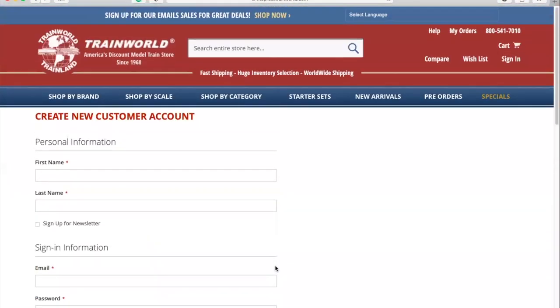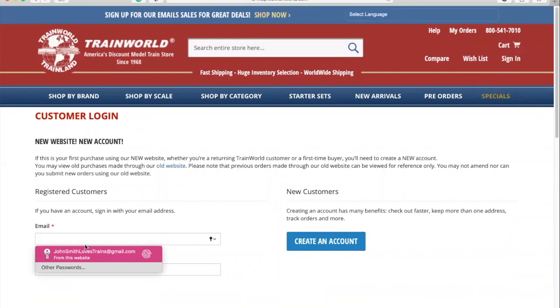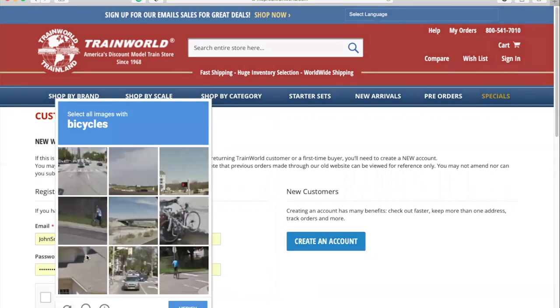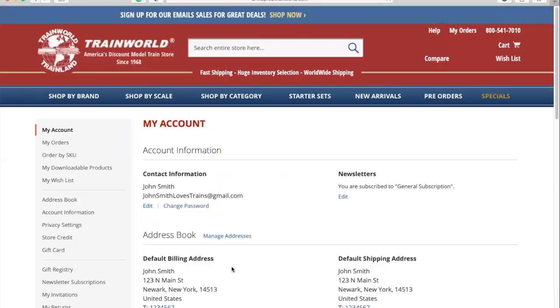You can now use that email address and password to log in as a customer. Go back to Sign In, click on the Sign In button, enter your email and password, confirm you are not a robot, and sign in. As a side note, if you ever forget your password, simply click on the Forgot Your Password link right next to the Sign In button and you'll be sent an email to reset your password.